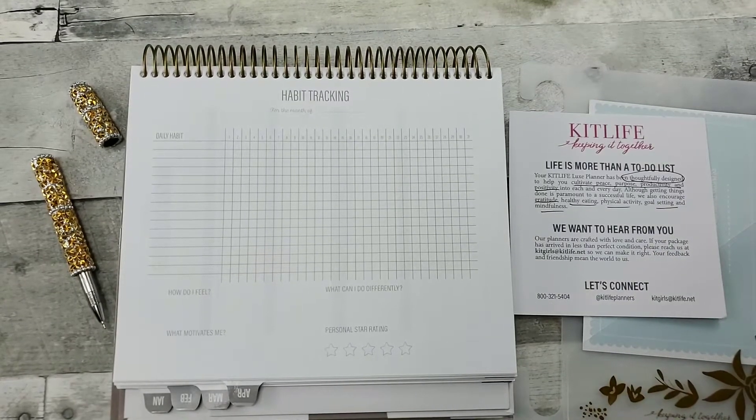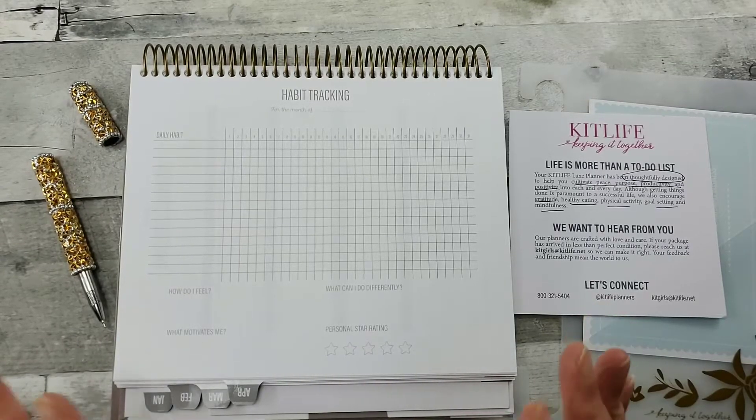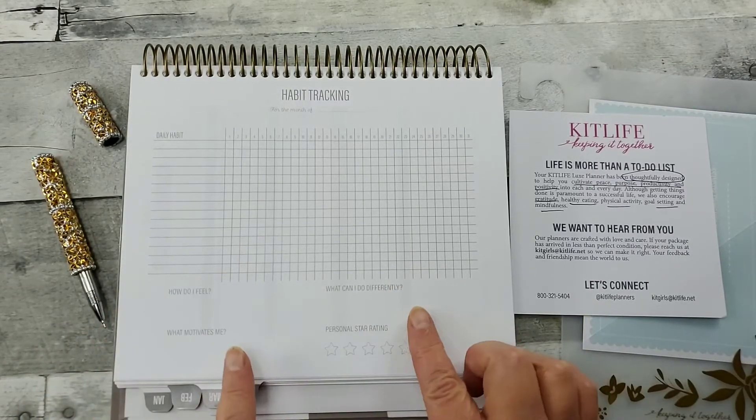Hello all, welcome to Random Art with Karen. I am in the Kit Life Planner 2020 and I'm very excited about this habit tracker.